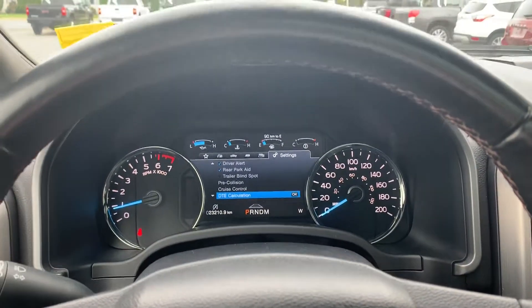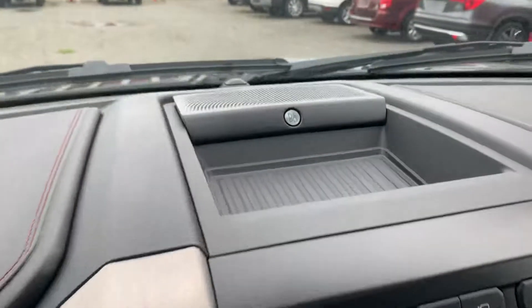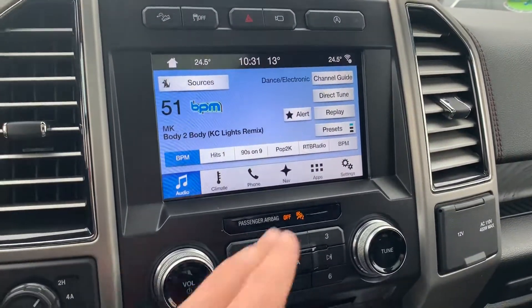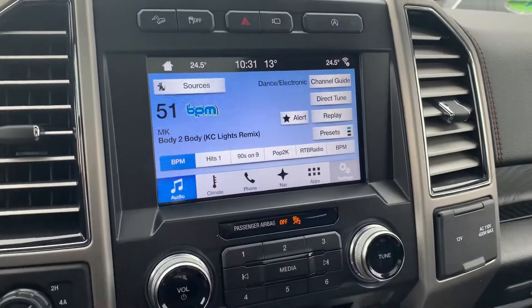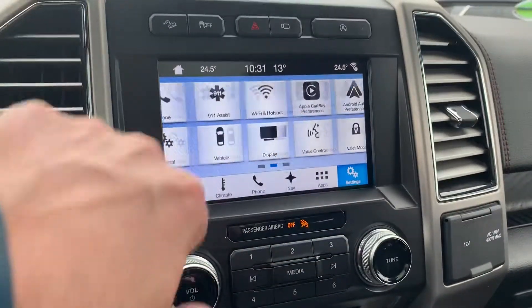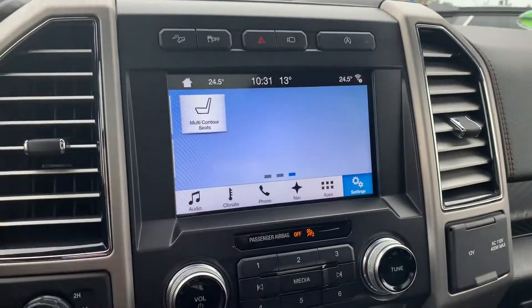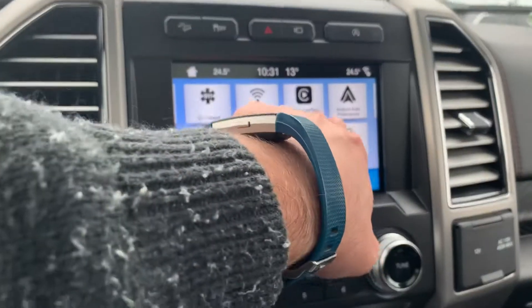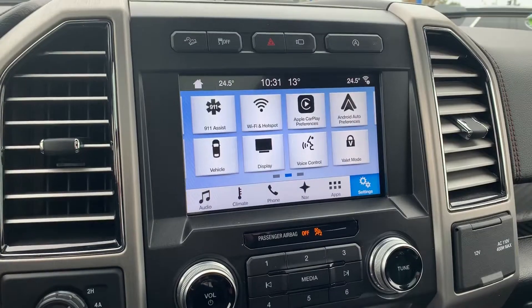There are just twenty-three thousand kilometers on this truck. It features B&O premium audio, Sync 3 navigation, massaging seats, and Apple CarPlay or Android Auto as well.